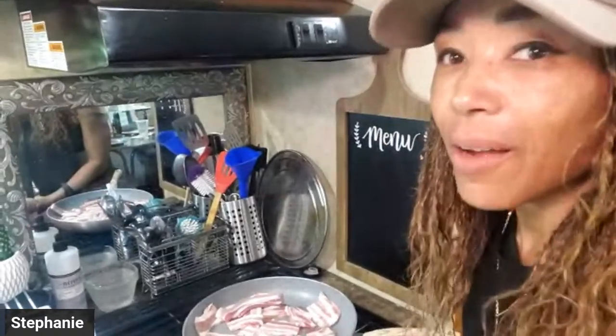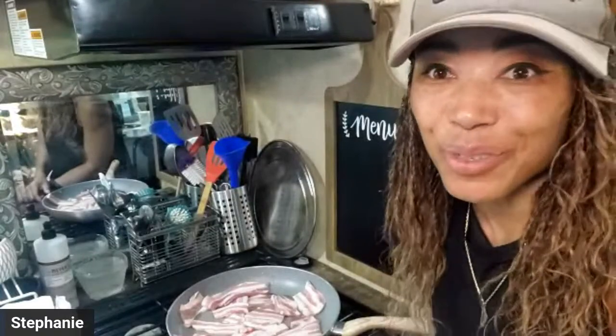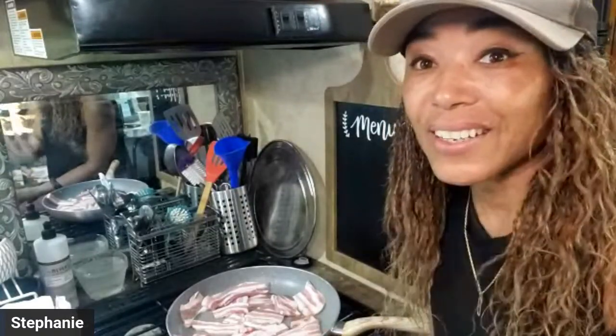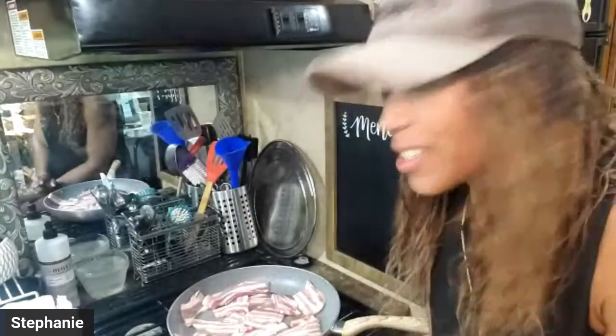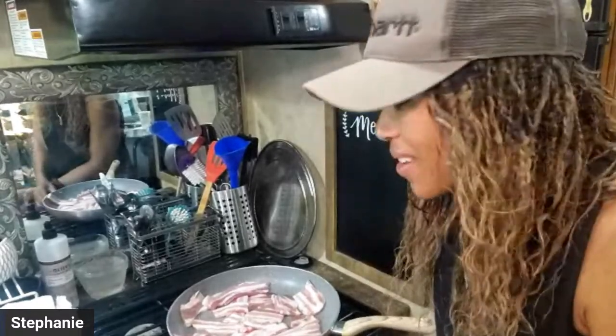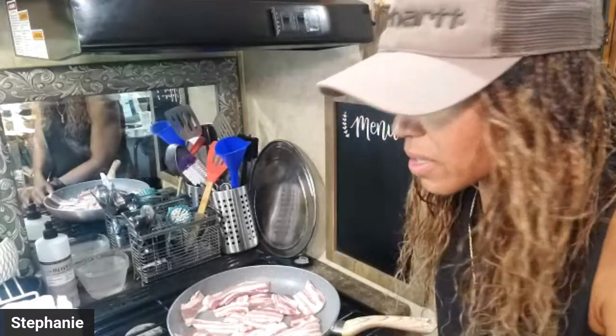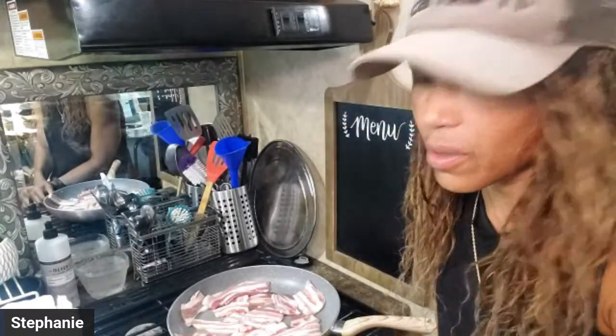I'm living in an RV camp while I build my house, which hopefully is soon. It's going to be a barndominium. The misconception about diets, food, and individual health is that everyone is so different — and that's what a lot of people do not understand.